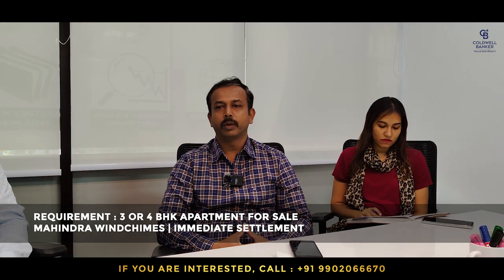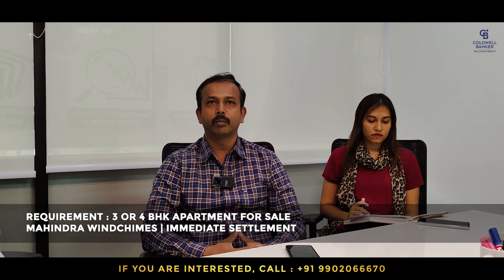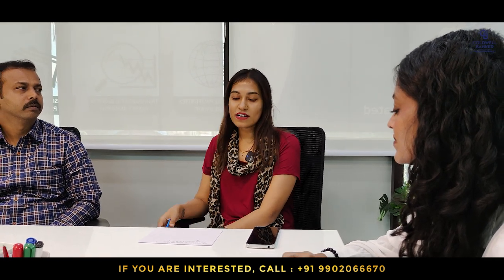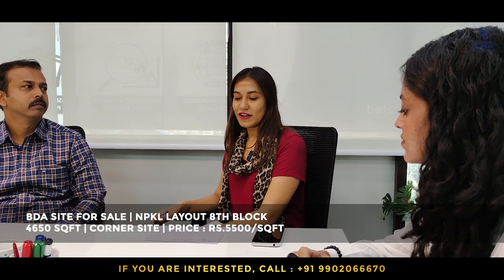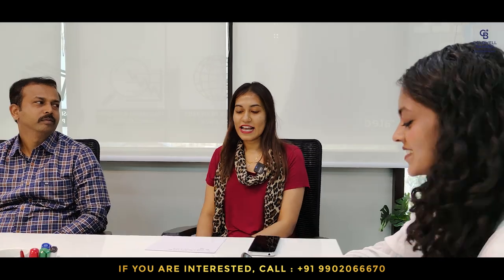This week I have one requirement for a three or four-bedroom apartment in a project called Mahendra Wind Chimes on Bannerghatta Road — budget as per market, immediate settlement. Also for this week, we have a plot in NPKL 8th Block, a 4,650 square feet corner site, priced at 5,500 per square feet, negotiable. We also have a requirement for SMV Layout — please contact us if you want to sell.